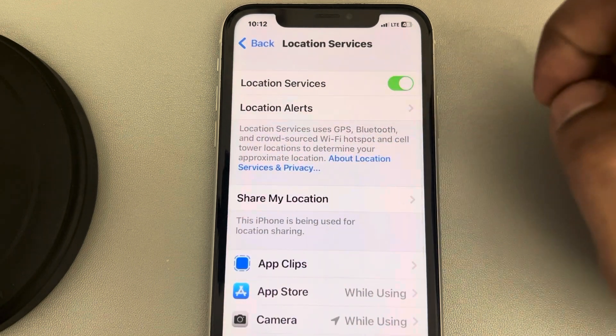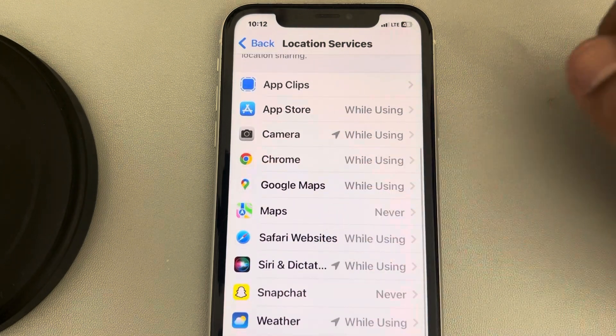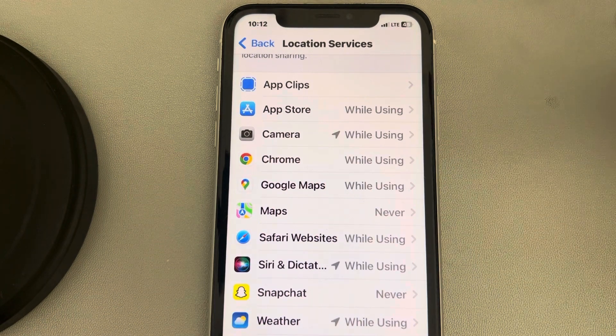Make sure location services is turned on. Also look at the apps which are having those issues — for that app, the location services might not be working.